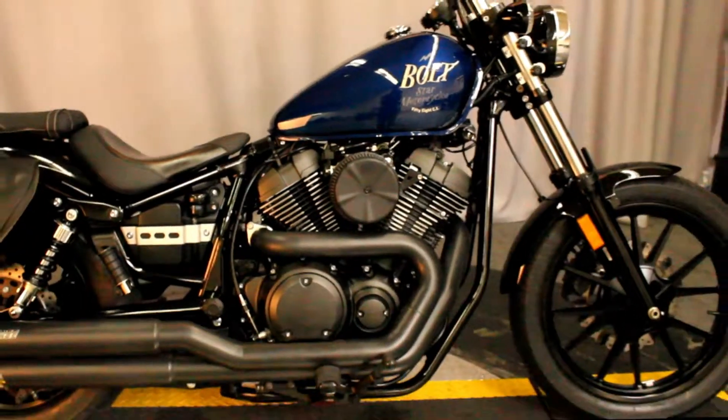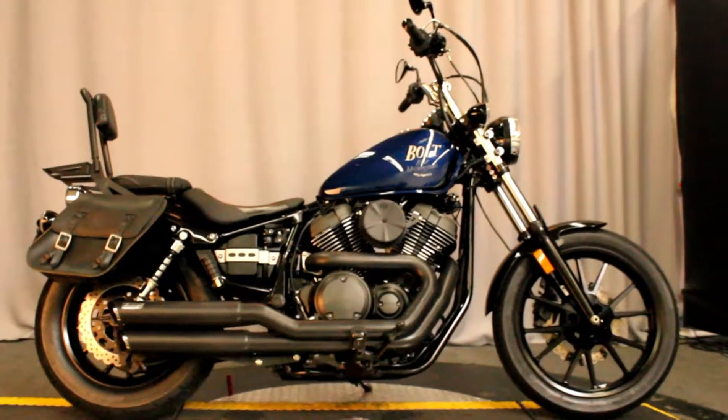This bike is available for test ride 7 days a week here at Biggs Harley-Davidson in San Marcos.